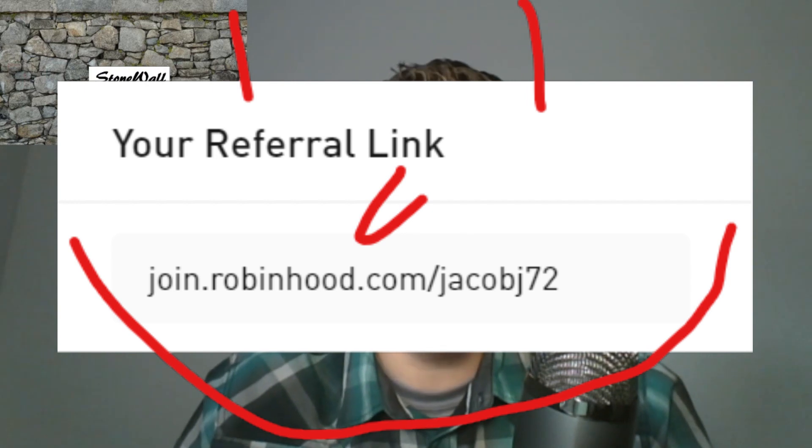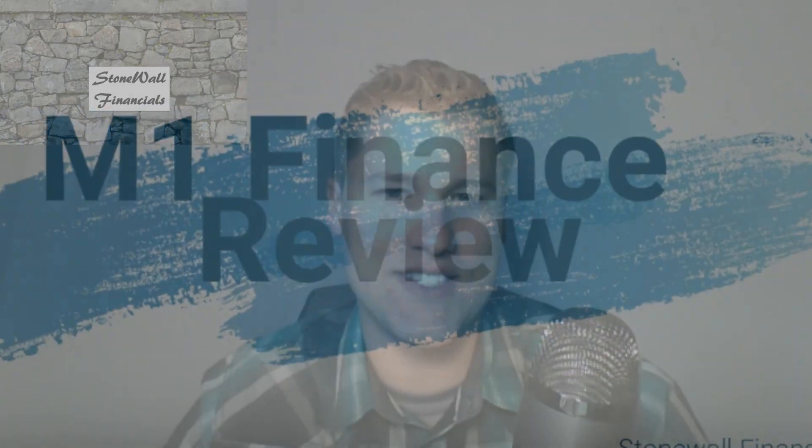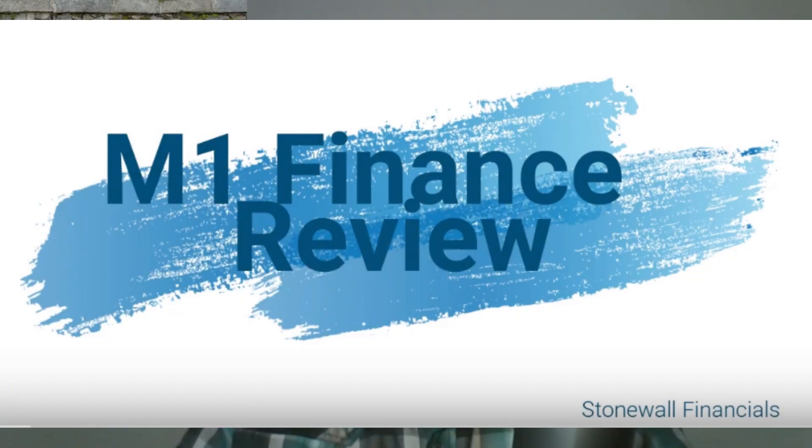In a previous video I addressed how M1 Finance is a great little man's passive retirement investing machine. It is great for setting up recurring Roth IRA payments or for a rollover IRA. If these options are what you are looking for, Robinhood isn't for you and I would suggest checking that video out — I'll put that link in the description section below as well.